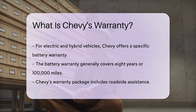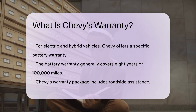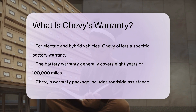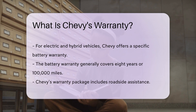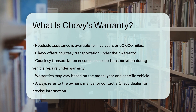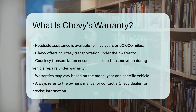Chevy's warranty package also includes roadside assistance. This service is available for 5 years or 60,000 miles and provides help in case of breakdowns or other roadside emergencies. Additionally, Chevy offers courtesy transportation under their warranty, ensuring that customers have access to transportation while their vehicle is being repaired under warranty.